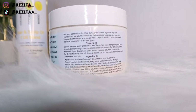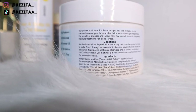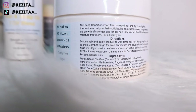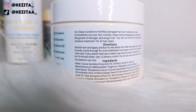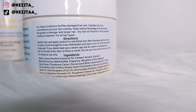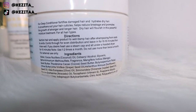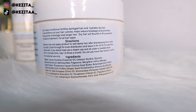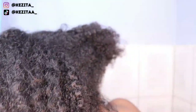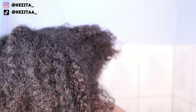It smoothens out your hair cuticle, helps reduce breakage, and promotes the growth of stronger and longer hair. Dry hair will flourish in this powerful moisture treatment for all hair types. In the directions, they say to apply this product on damp or wet hair after shampooing from roots to ends. Comb through for even distribution and leave in hair for 10 to 15 minutes, then rinse well. If you desire heat, use a steam cap and sit under a hooded dryer for 10 minutes. Note: use 1 to 2 times a month.